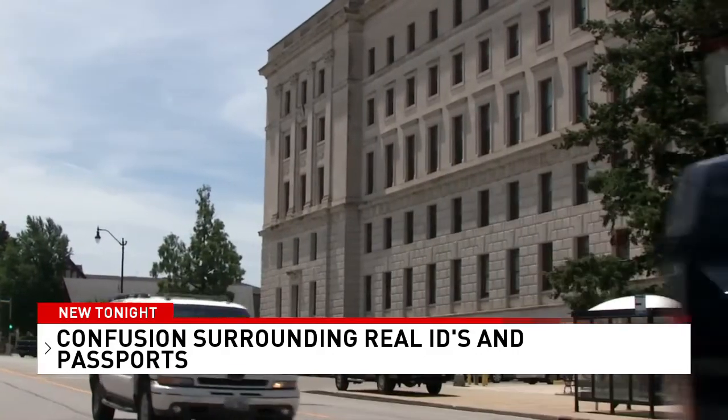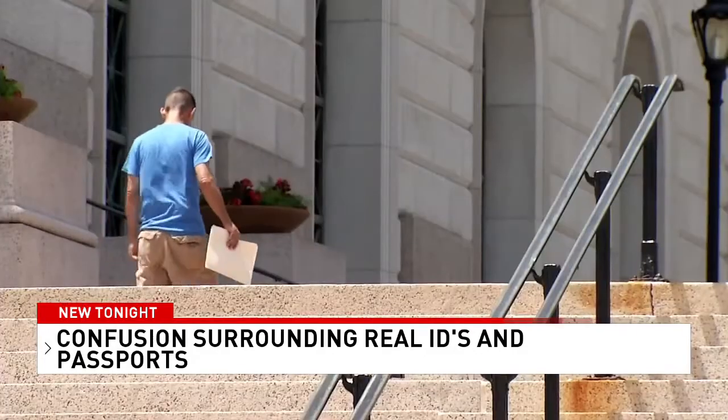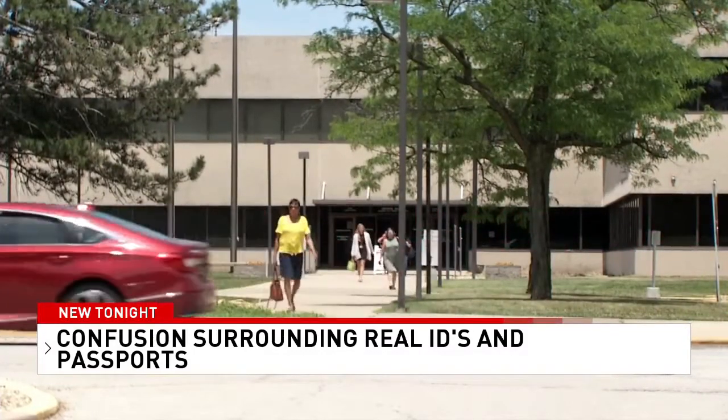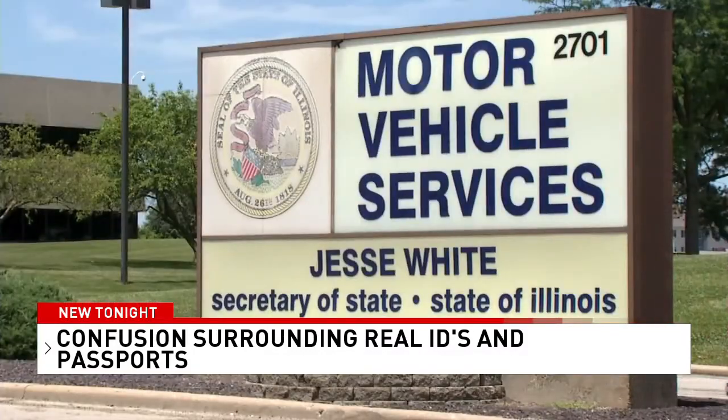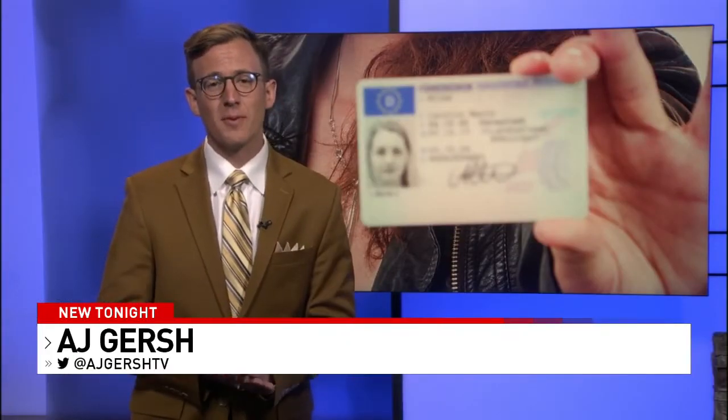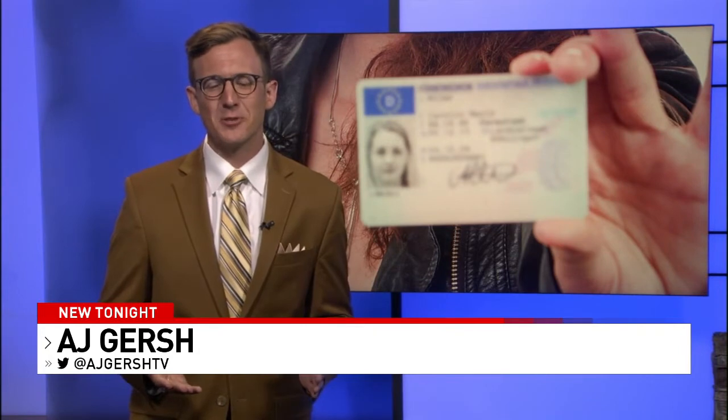You'll also need two documents that prove where you live, like a bank statement or utility bill. The Secretary of State's office says if you're a first-time driver's license applicant, you might as well apply for a Real ID instead of a standard one, because the list of items you need to bring in is virtually the same. Just to clarify, it's not a requirement — just a good idea if you travel domestically.